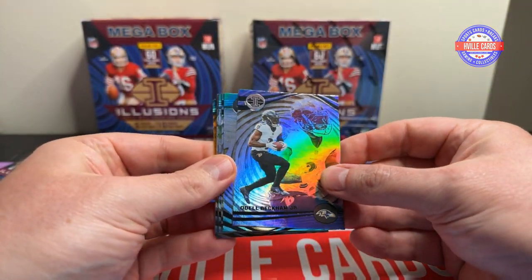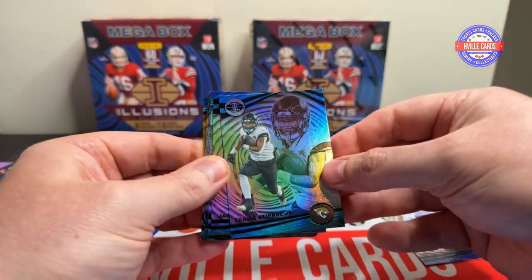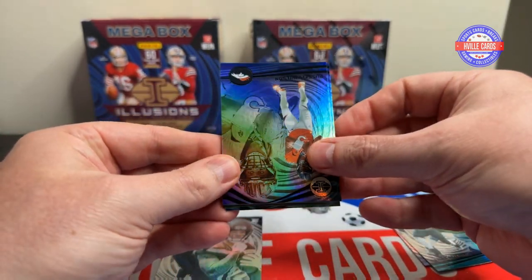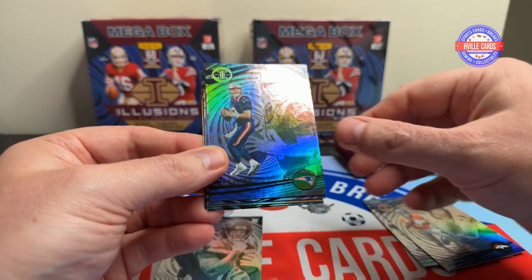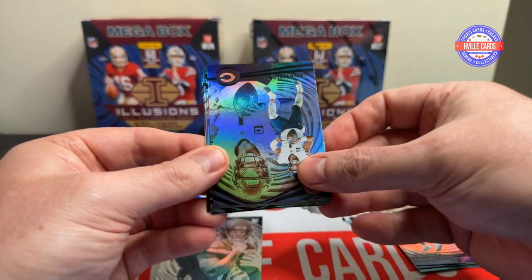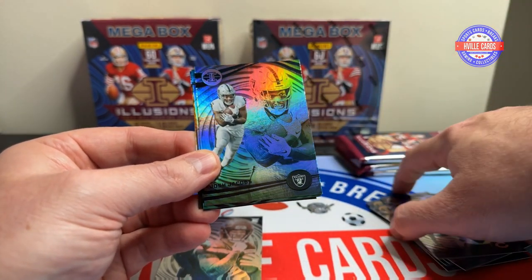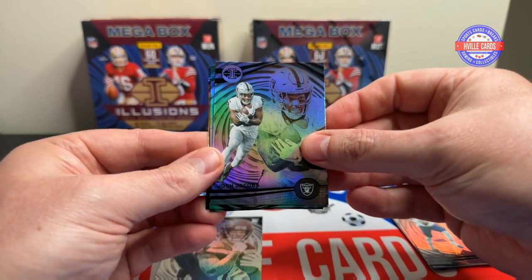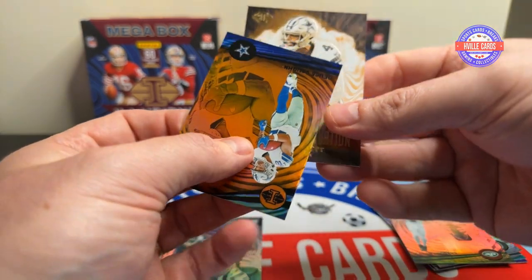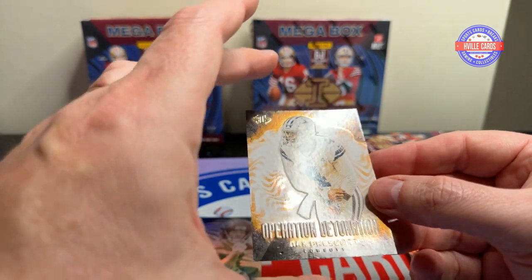First pack: we have Odell Beckham Jr., Travis Etienne, a JSN, Russell Wilson, Mac Jones, Justin Fields. Man, at least all the quarterbacks have been traded — Wilson, Mac Jones, Justin Fields. Josh Jacobs, Aaron, an Orange Deuce Vaughn, and an Operation Detonation Dak Prescott.